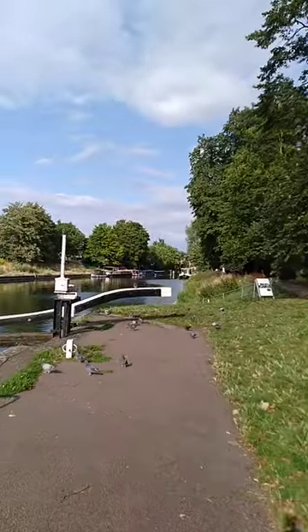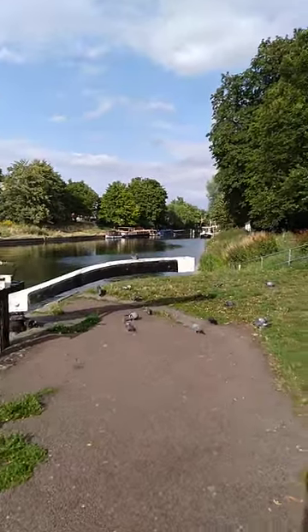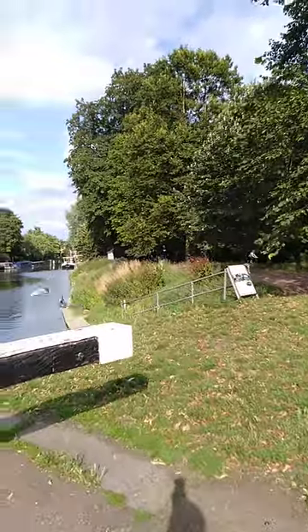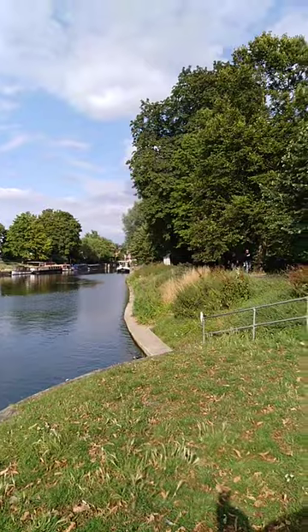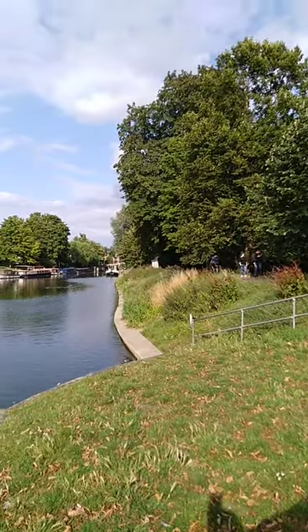There's a very nice pub there — two pubs along the river. And down there on the right-hand side, if you keep walking, is the Lido swimming pool, open to the public, with a pub nearby.